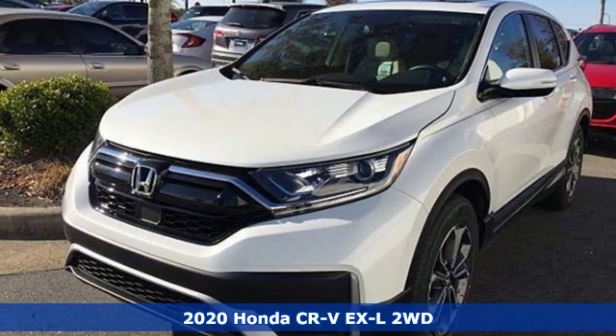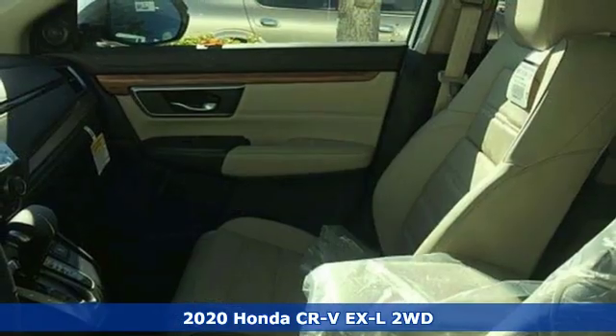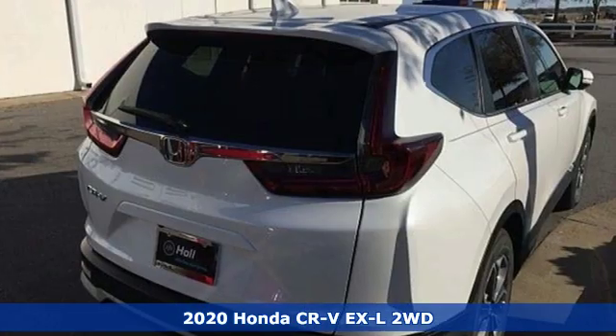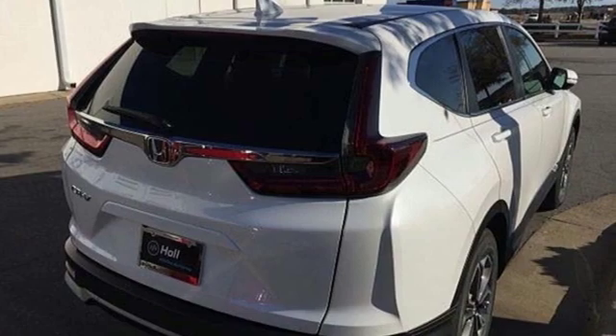It's a new 2020 Honda CR-V. Capability without compromise isn't a dream — it's a CR-V. A great vehicle is comprised of great features like these.